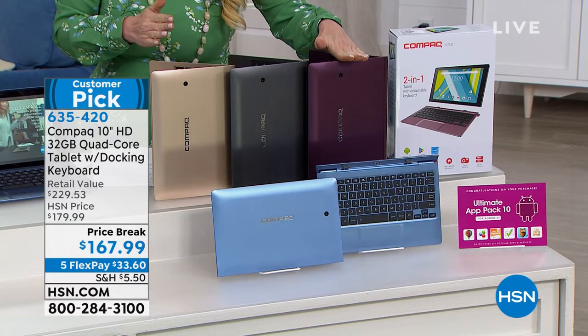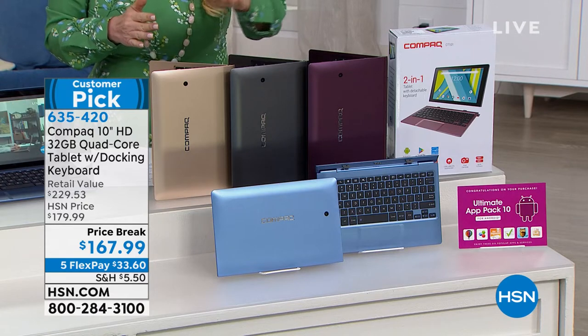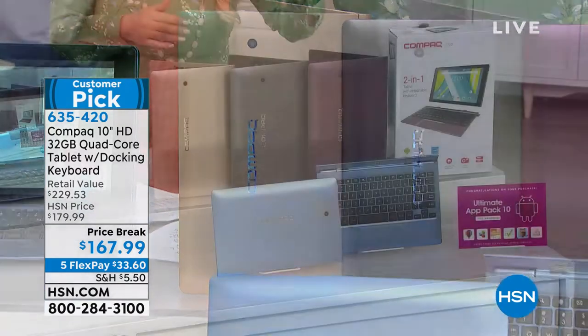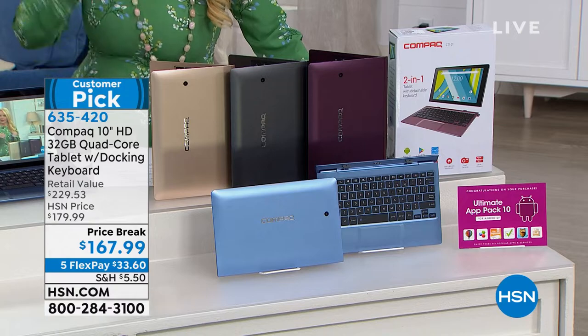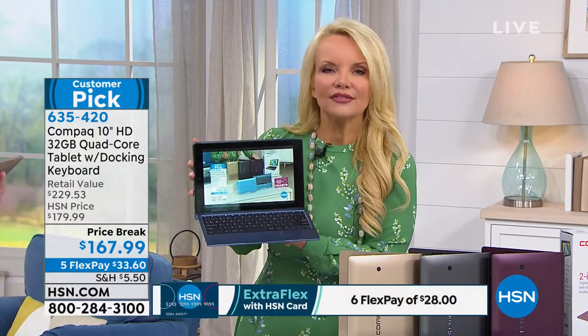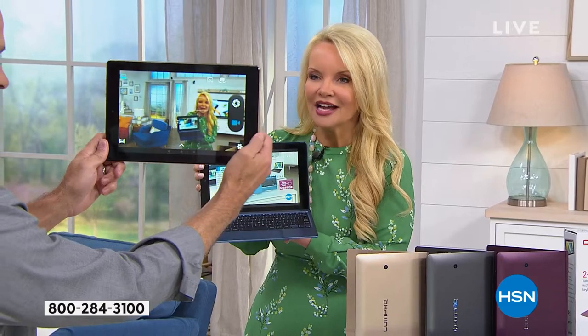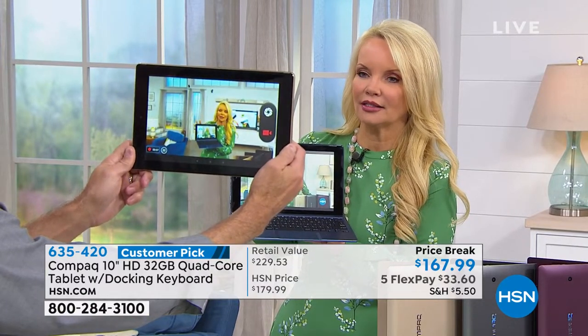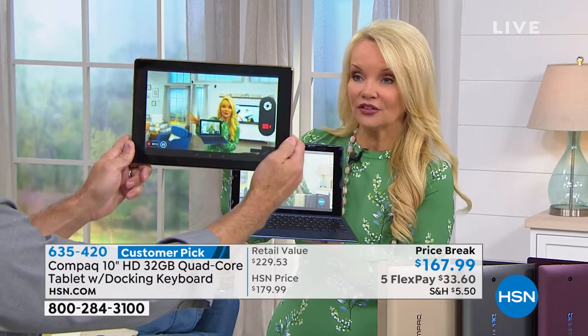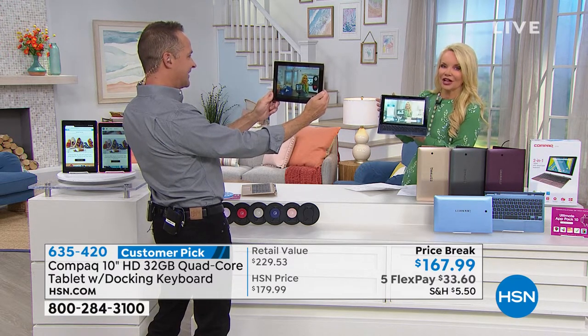We have burgundy — by far the most limited, also the most popular. We have that beautiful charcoal gray, we have gold, and we have the slate blue. Your beautiful keyboard, which turns this tablet into a laptop, comes in the exact same color. And keep in mind, we've reduced the price for the very first time. It's a customer pick even at the higher price. Today you get the lowest price we've ever done — $33 and change on your charge card. We used to sell dual-core tablets for over $250. This is quad core for $167.